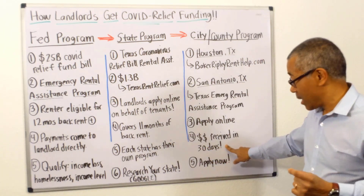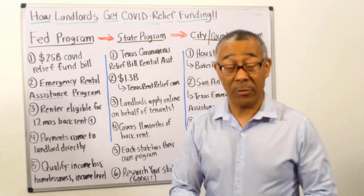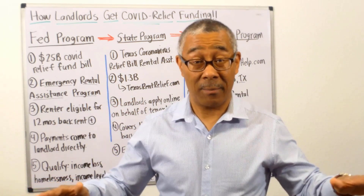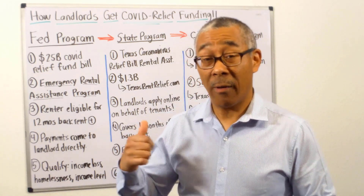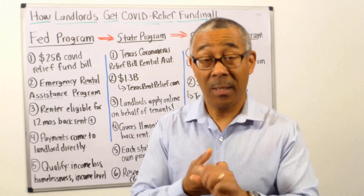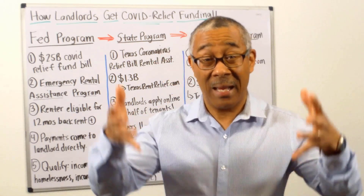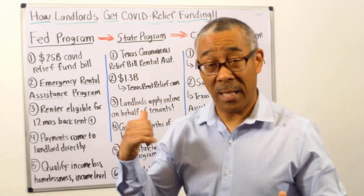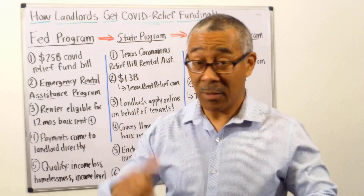The money is received in 30 days, so apply now because funding is limited. Under the CARES Act last year we did the same thing, and within a few months the money was gone. So if you are a landlord with tenants behind on rent, apply now. If you are thinking about investing in an apartment building, look up these programs in your state so that when you close your deal you can immediately apply for these funds — don't let this stop you from investing.